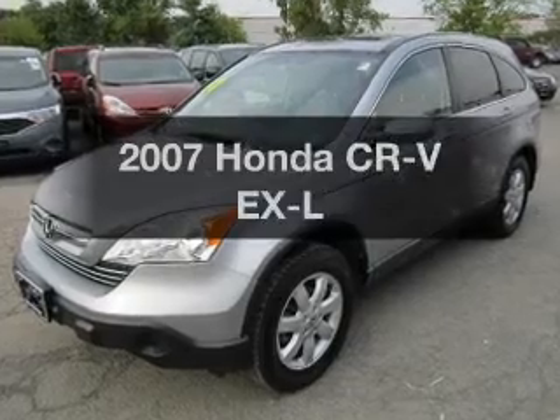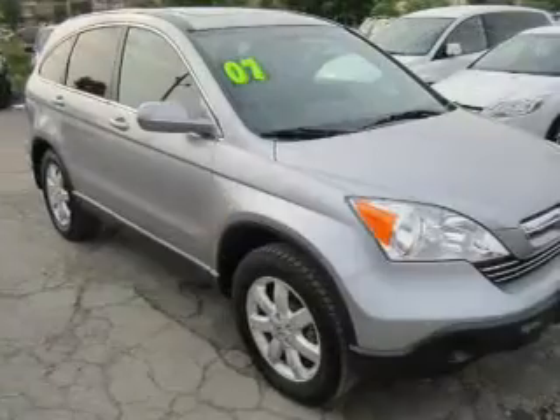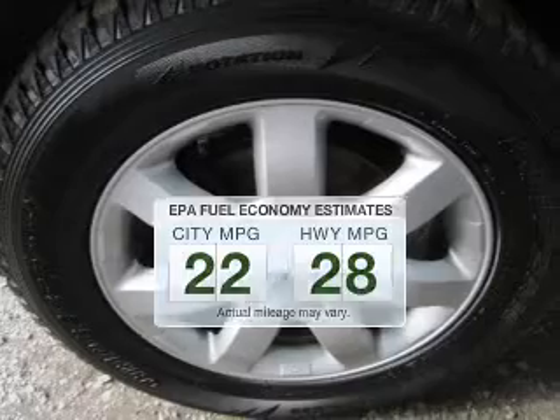Check out this 2007 Honda CR-V. Find everything you wanted to ride under one roof. With this vehicle, save your money. Make less trips to the gas station to fill up your gas tank when driving this fuel-efficient vehicle.